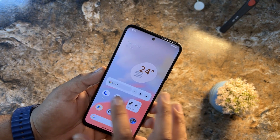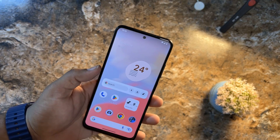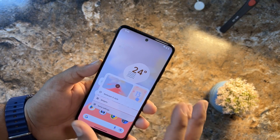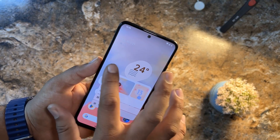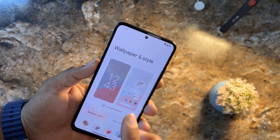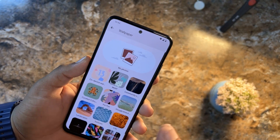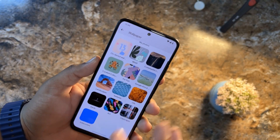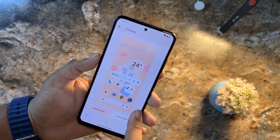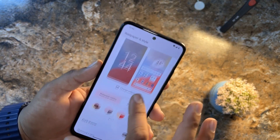Let's start with the home screen. I customized this home screen myself — you just press and hold the empty space on the home screen and you get the wallpaper and style option. This is the Google Wallpaper application. By default we get a starting wallpaper, and from here you can select any wallpaper you like.